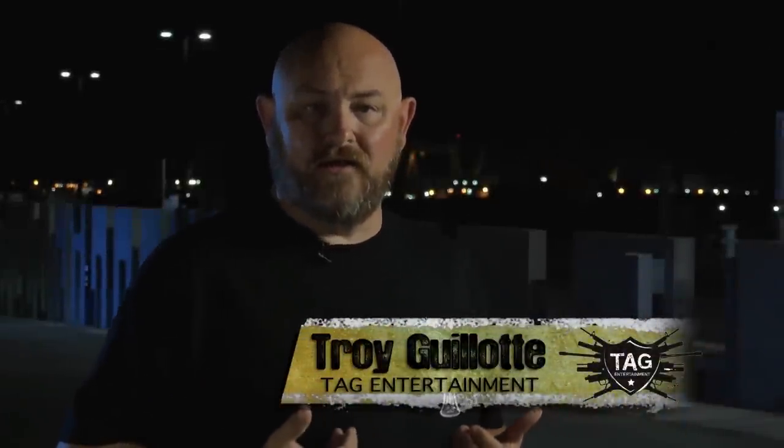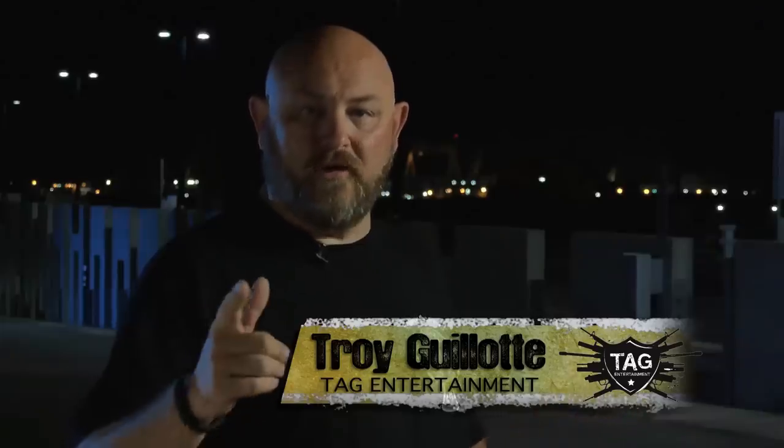Hello ladies and gentlemen, my name is Troy Allen-Gallott. Welcome to Trigger Time TV, brought to you by Crossbreed Holsters.